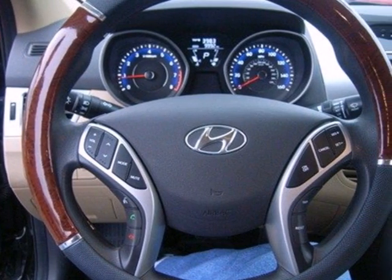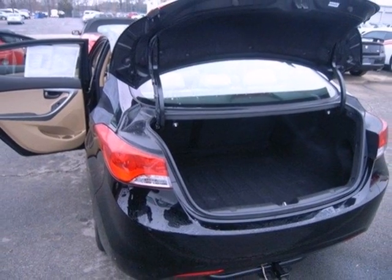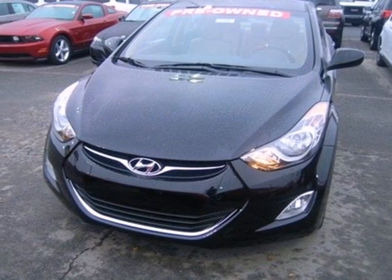This remarkable Elantra will bring a smile to your face with its superb handling and performance, and an even bigger smile when you see how much you'll save on gas.